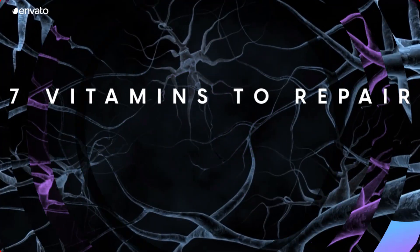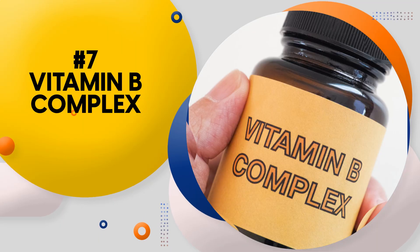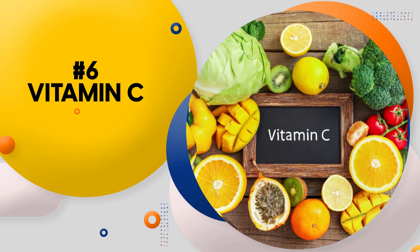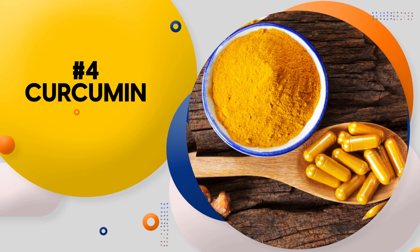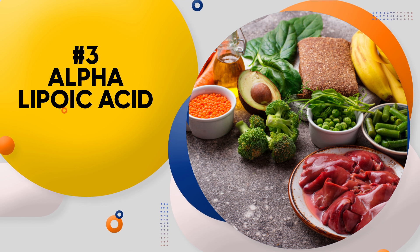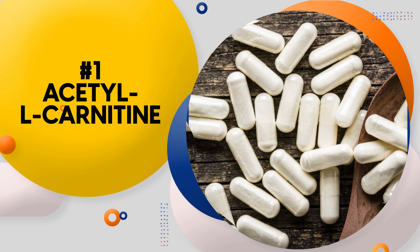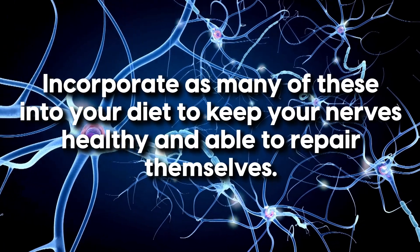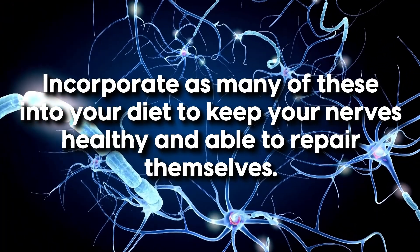So there you have it — seven vitamins to repair nerve damage: number 7, vitamin B complex; number 6, vitamin C; number 5, magnesium; number 4, curcumin; number 3, alpha-lipoic acid; number 2, omega-3s; and number 1, Acetyl L-Carnitine. Incorporate many of these into your diet to keep your nerves healthy and able to repair themselves.